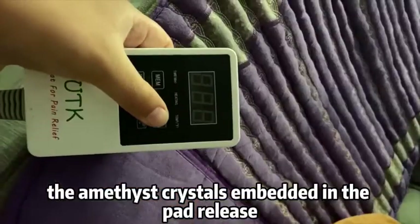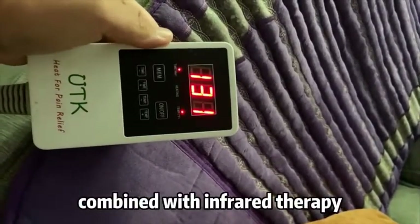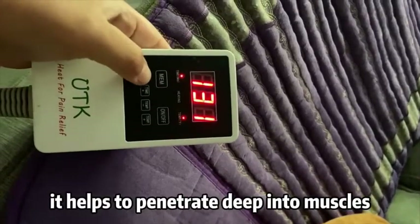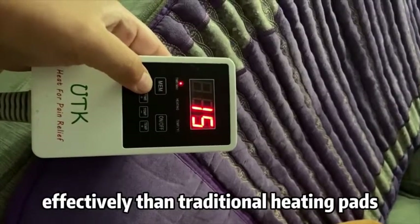The amethyst crystals embedded in the pad release gentle, soothing heat. Combined with infrared therapy, it helps to penetrate deep into muscles, providing relaxation and alleviating discomfort more effectively than traditional heating pads.